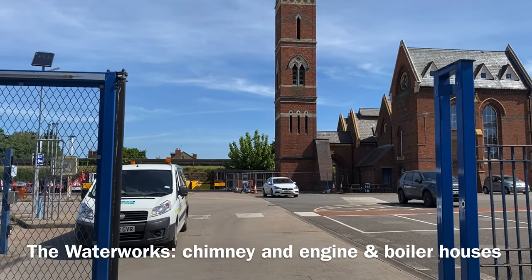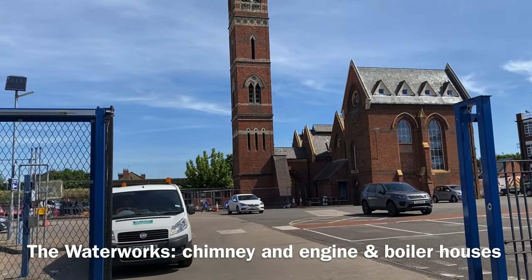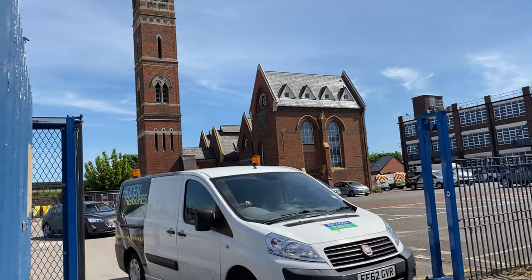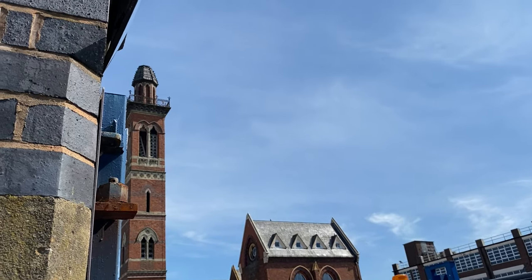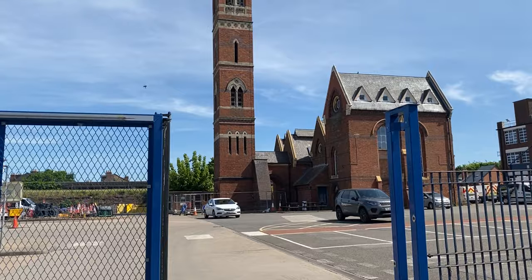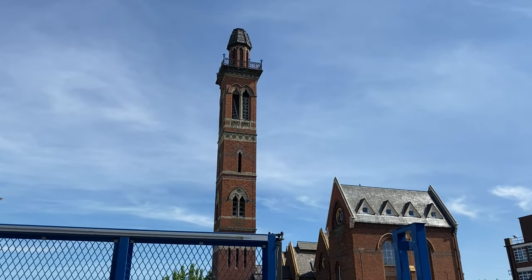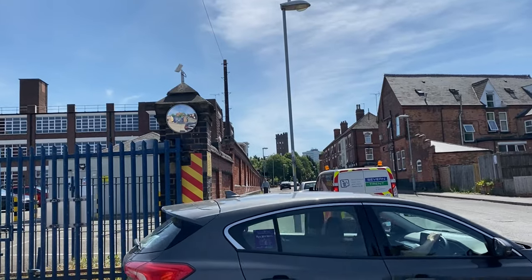The waterworks buildings were the key to unlocking the industrial strength that was growing within Birmingham at the turn of the century, when it gained its famous Workshop of the World title. When the waterworks started in operations, it saw 16 million litres pour into Birmingham, providing the city with water for personal and industrial use.